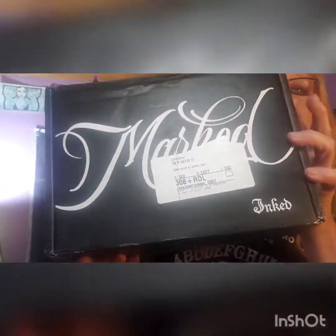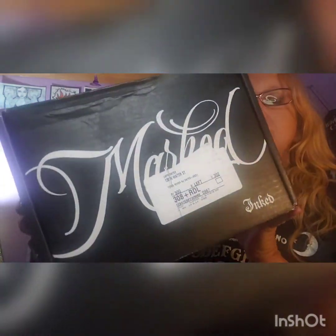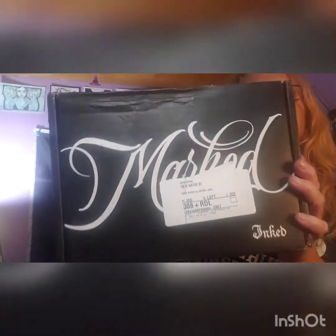Hi guys, it's Enchanted Moon and welcome to my channel and welcome to my unboxing of Marked by Inked. This is an every other month box and I believe this might be the end of July/August box. So let's get to it because it's been a while since I've gotten one of these.